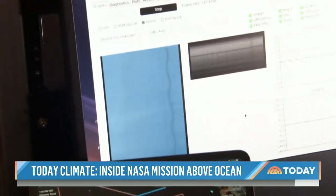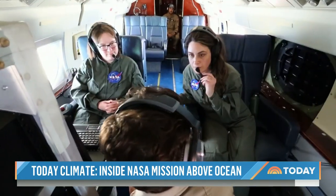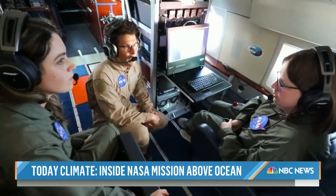With our instrument, we get this really, really high resolution color image of the ocean. Would that be considered part of the weather of the ocean, what you're looking at? Exactly. Very similar to how you have different fronts moving through — that's exactly what we're looking at in the ocean.